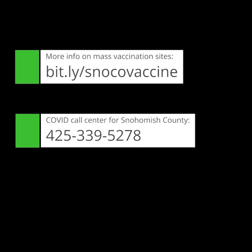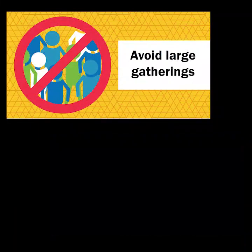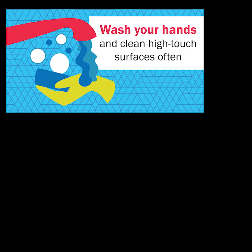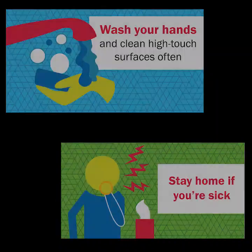Thank you for your patience as we work to vaccinate people as quickly and safely as possible. Remember, even after you are vaccinated, it is important to keep up with the other health measures. No vaccine is 100% effective, and it will take time to vaccinate enough people to have widespread protection against COVID. Continue to wear a mask around people you don't live with, keep at least six feet of space between you and others, avoid large gatherings, wash your hands, clean and sanitize surfaces, and stay home if you are sick.